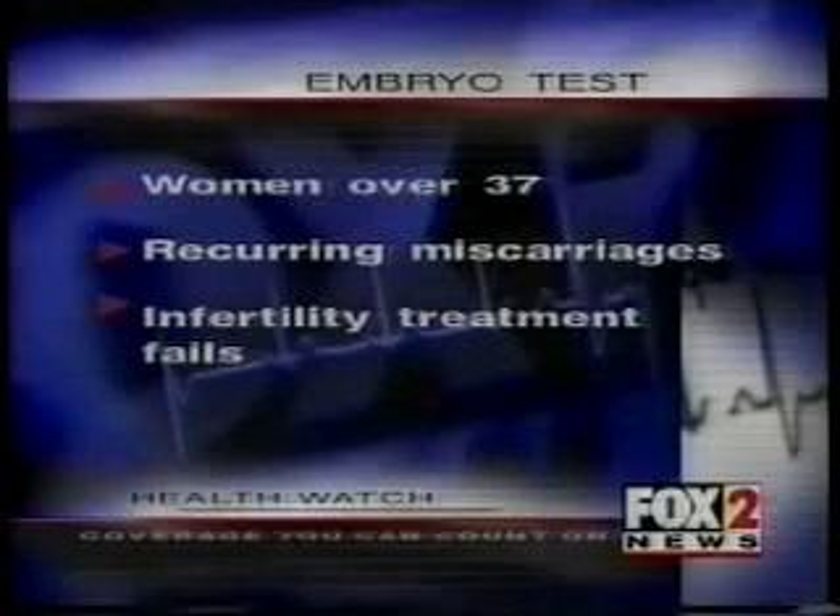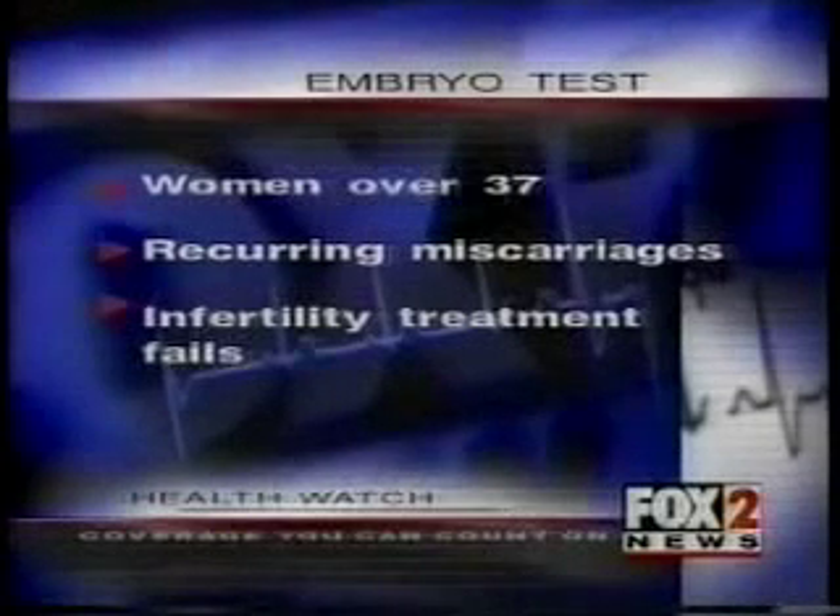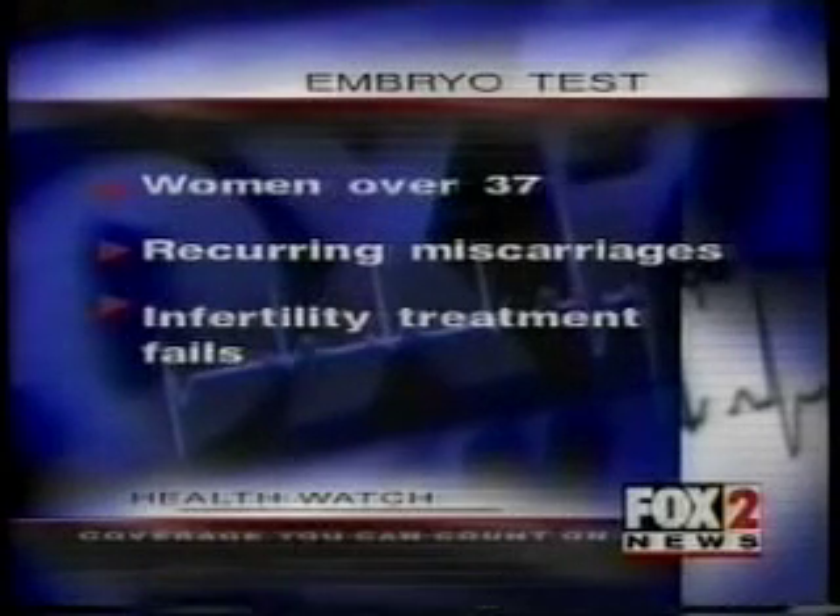Right now, the testing is used only in women over 37, those who've had recurring miscarriages, or repeated failure of infertility treatment with seemingly good embryos.